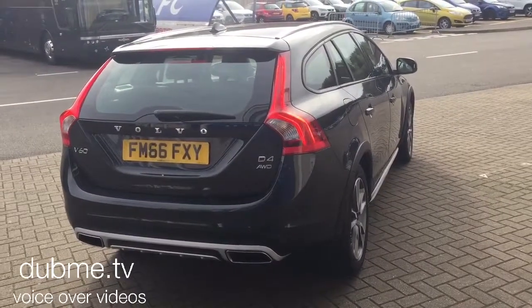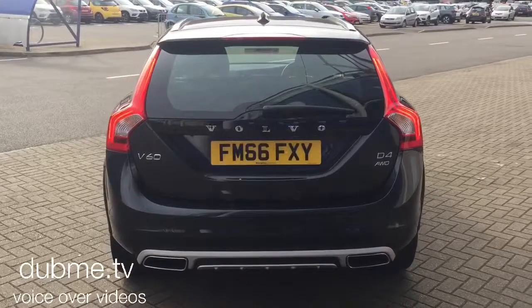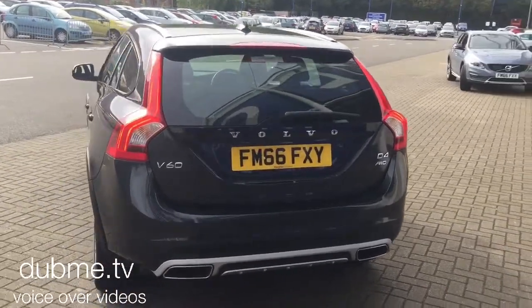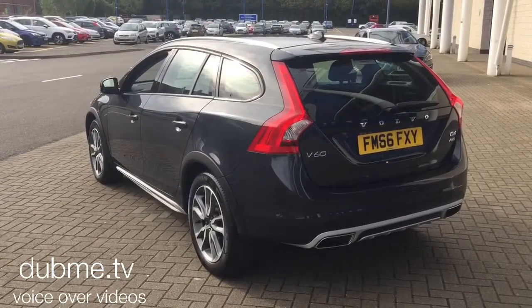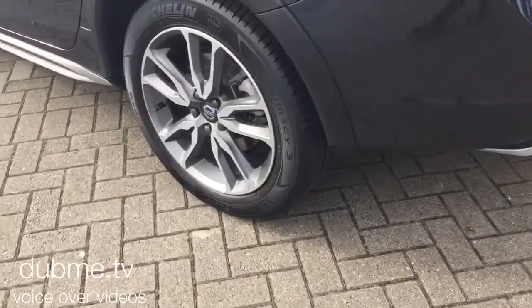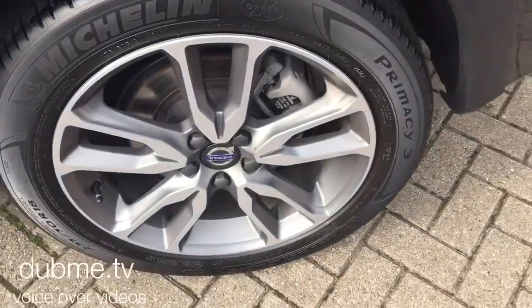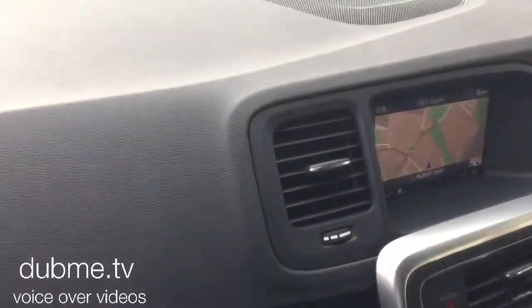The car is finished in osmium grey pearl with off-black full leather upholstery. It features Sensus Connect voice-activated satellite navigation, Bluetooth hands-free system, rear park assist, 18-inch diamond cut alloy wheels, and a high-performance audio system with CD player and multimedia.